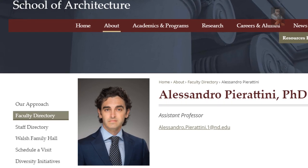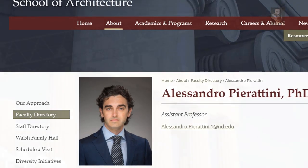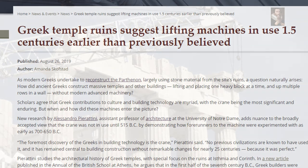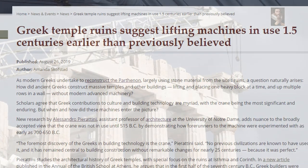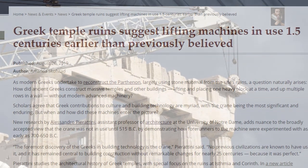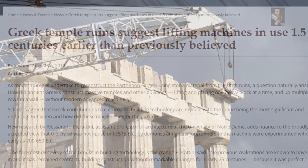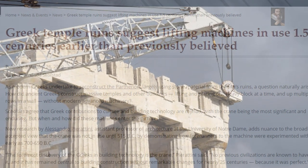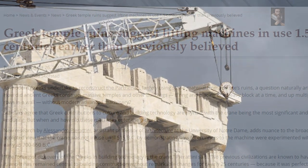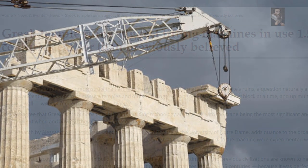by demonstrating how forerunners to the machine were experimented with as early as 700 to 650 BC. The professor states: 'The foremost discovery of the Greeks in building technology is the crane. No previous civilization is known to have used it, and it has remained central to building construction without remarkable changes for nearly 25 centuries, because it was perfect.'